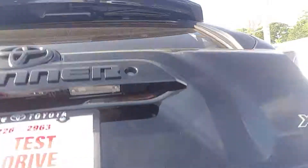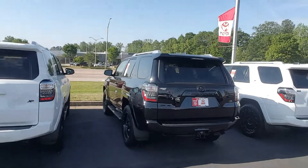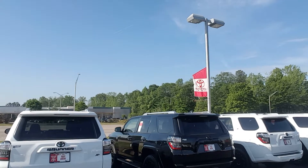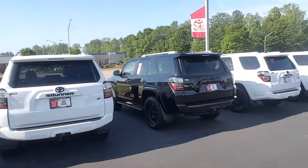That's the 2016 black 4Runner XP package. Please give me a call at 706-882-2963. You can email me at Randy at LaGrangeToyota.com. I look forward to speaking with you soon. Have a great day.